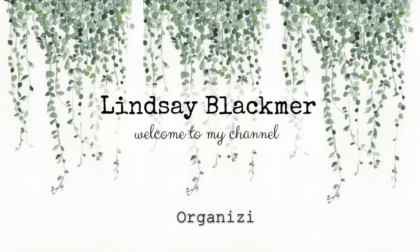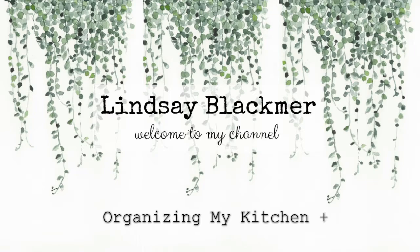Good morning guys and welcome back to my channel. Today you guys are going to help me organize my kitchen, and then afterwards I'll give you a full kitchen room tour, so stay tuned. I'm not really looking forward to this — I've been putting this off for far too long.